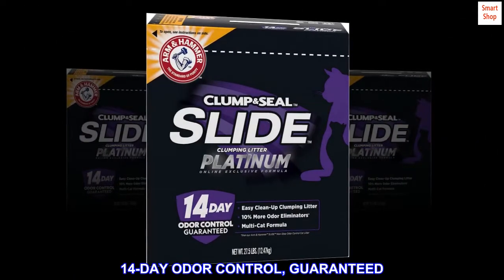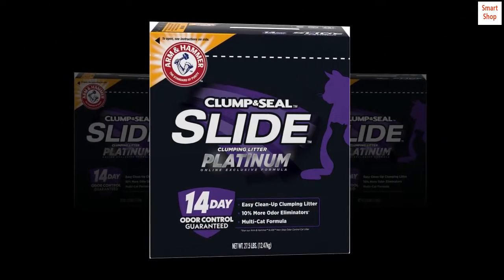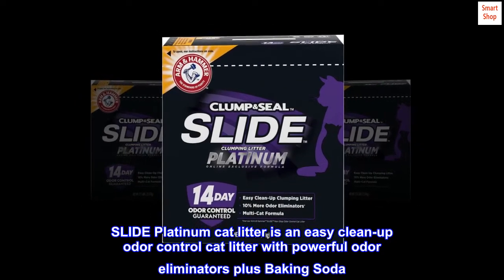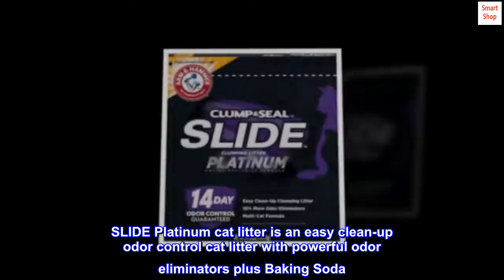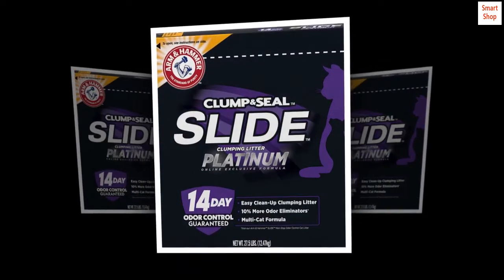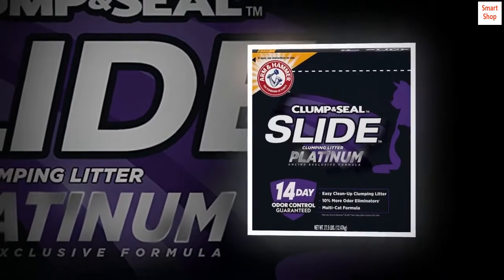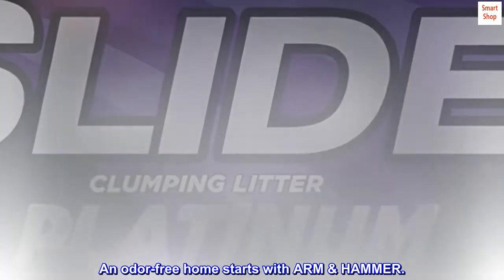14-day odor control, guaranteed. Slide Platinum Cat Litter is an easy clean-up odor control cat litter with powerful odor eliminators plus baking soda. Guaranteed odor control for 14 days. An odor-free home starts with Arm & Hammer.